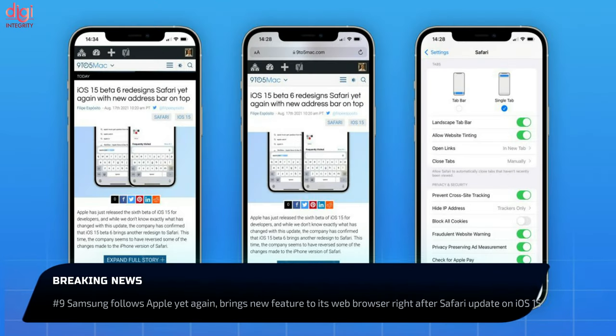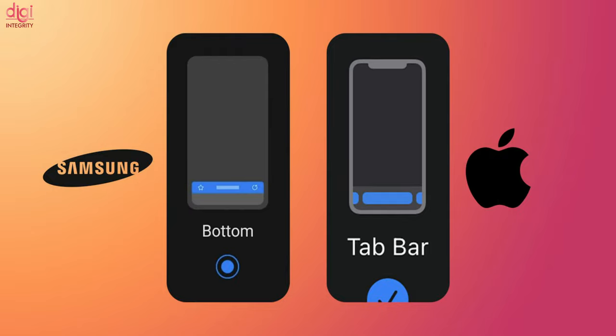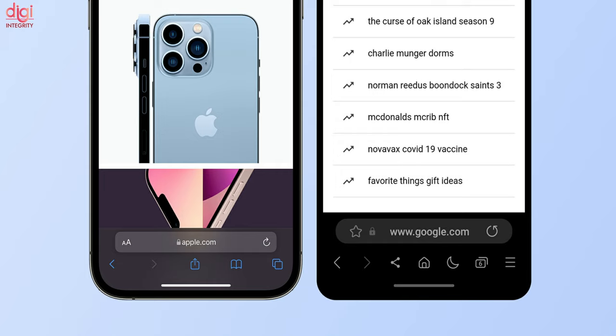iOS 15 brought an option to reposition the address bar on Safari browser to the bottom on iPhones. Now Samsung has started to roll out a similar feature for its Samsung Internet browser. There are other browsers that also come with this functionality.